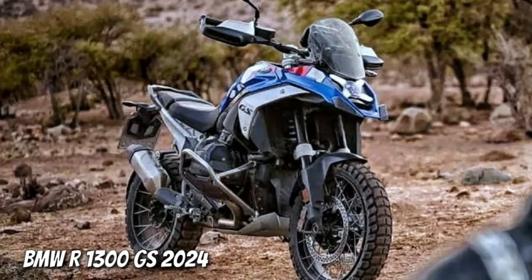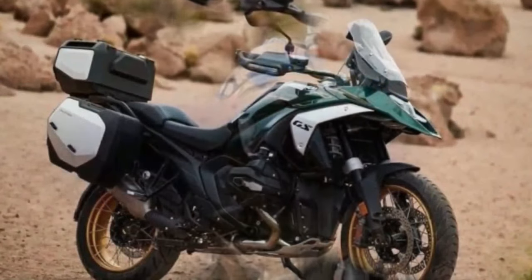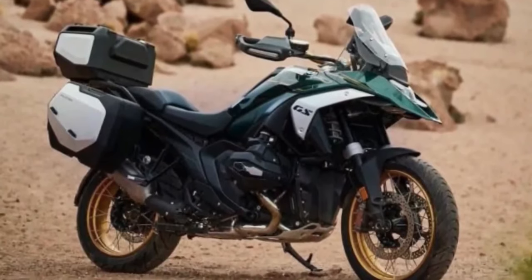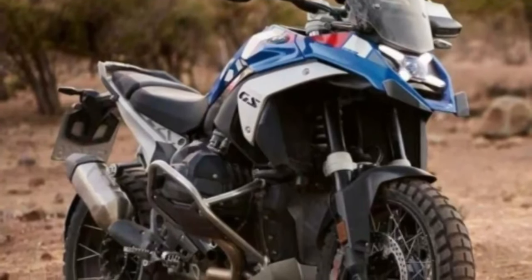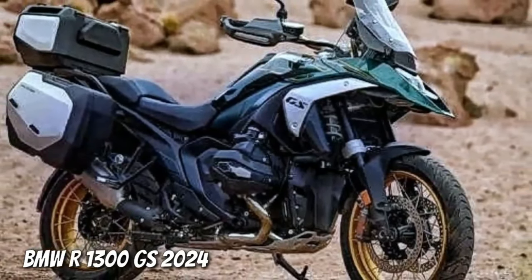2024 BMW R1300GS finally teased ahead of official unveil. The new R1300GS is about to debut in less than 10 days. The BMW R1300GS is one of the most hotly anticipated motorcycles for 2024, thanks to a gazillion spy shots and oodles of leaked information. Yet the Bavarian giant had never officially teased the motorcycle — all we got was a launch date confirmation in June when the company celebrated the production of its one-millionth boxer-powered GS.